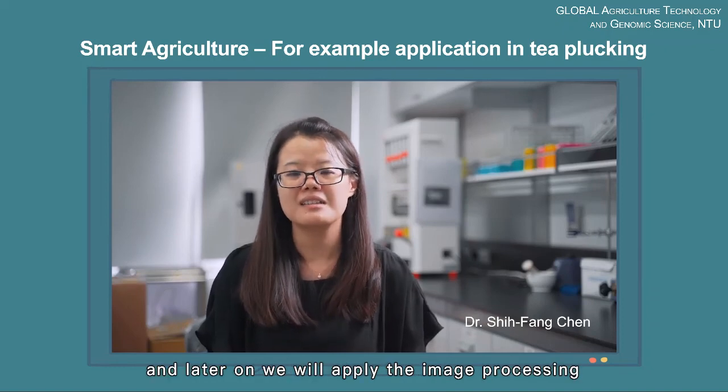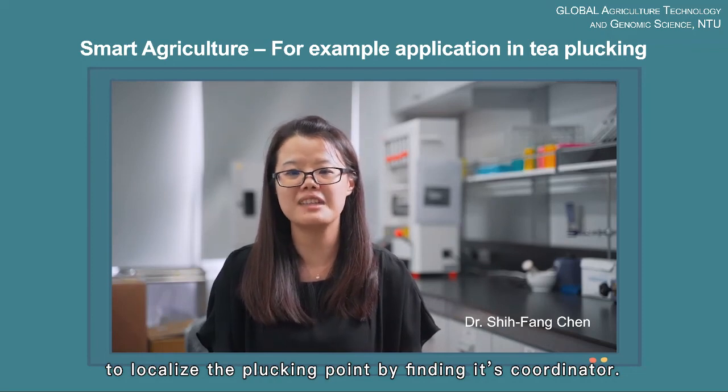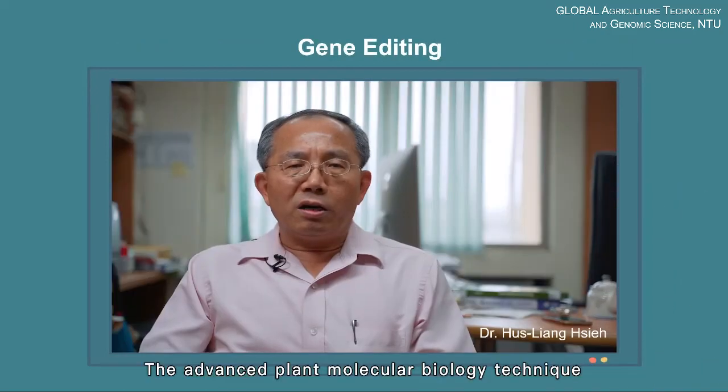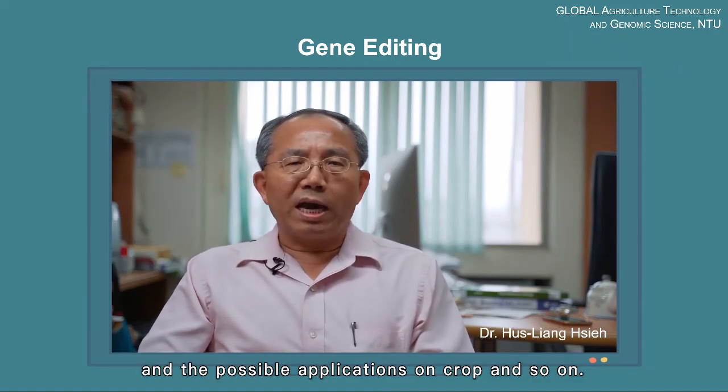And later on, we will apply imagery processing to localize the plucking point by finding its coordinate. The advances in plant molecular biology techniques and their possible applications on crops and more.